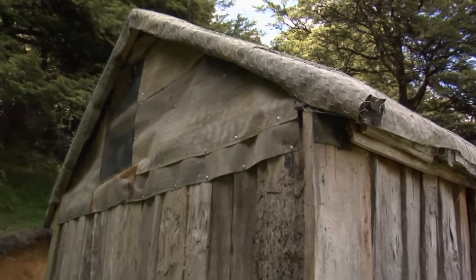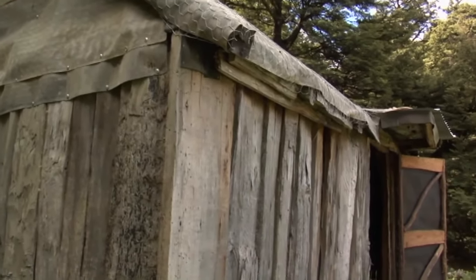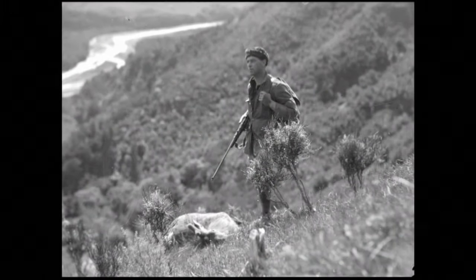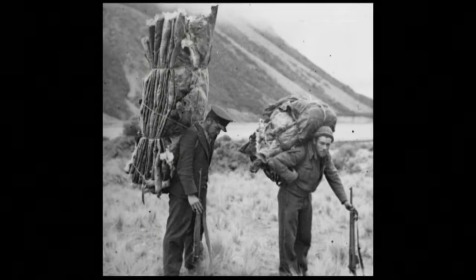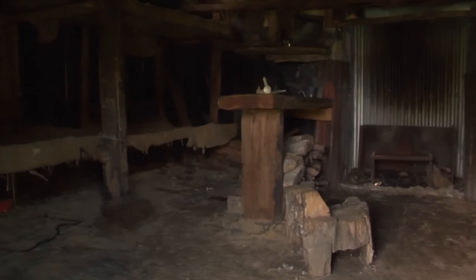We used to come in here skin shooting — that was around about 1954 — and this country used to carry lots and lots of red deer. We came here with the idea of shooting big numbers of skins. There was very good money in it, but it was hard work. This hut was actually built by a Norwegian chap.